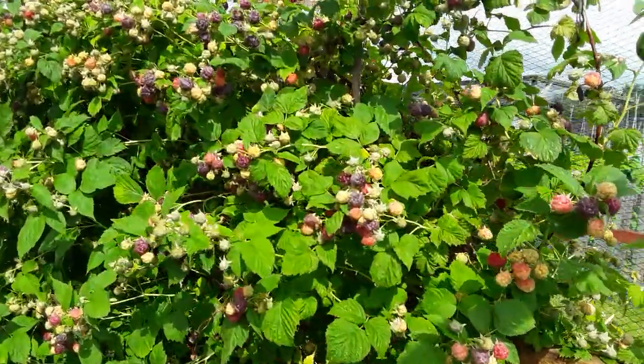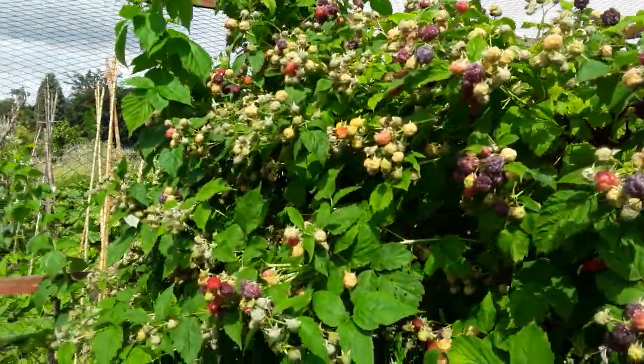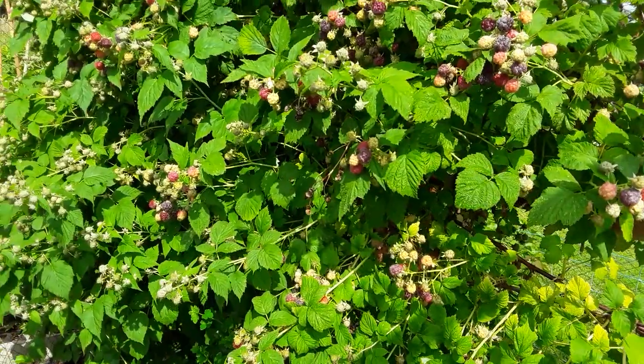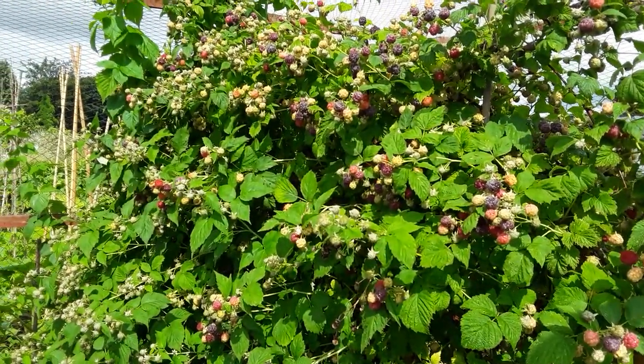Oh yeah, lovely - first raspberries of the year! These are summer fruiting, and this is one bush. Just one bush. How many will make it home? Nobody knows. Don't tell anybody.